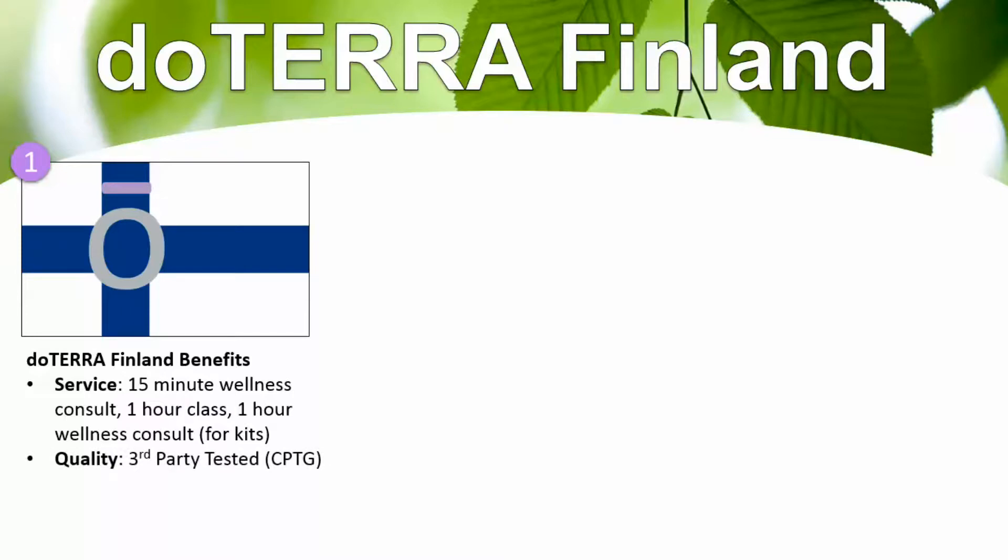The quality of doTERRA is really unmatched. There's third-party testing to make sure the oils are beyond organic — they are verified pure. There are no fillers, no pesticides, no alcohol solvents. doTERRA is certified pure therapeutic grade, or CPTG, to make sure you get the world's highest quality essential oils and consistent results, which is very important.